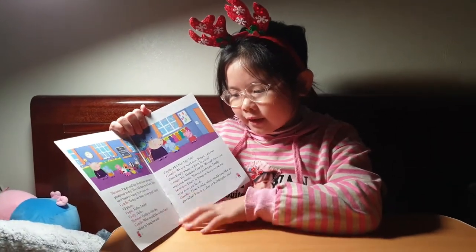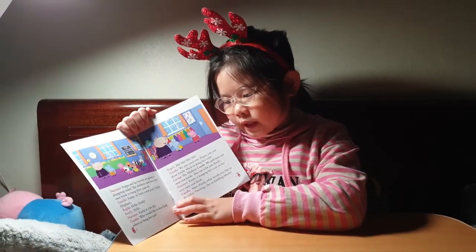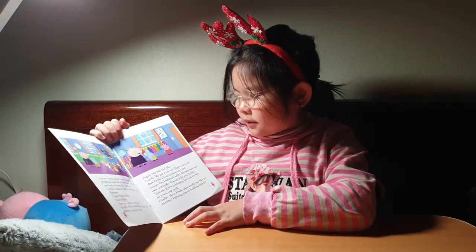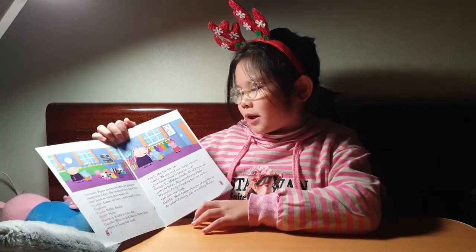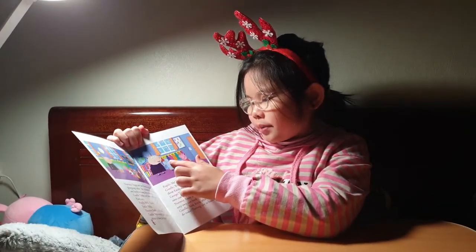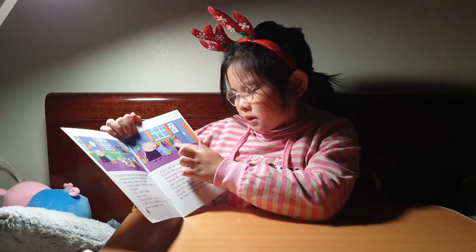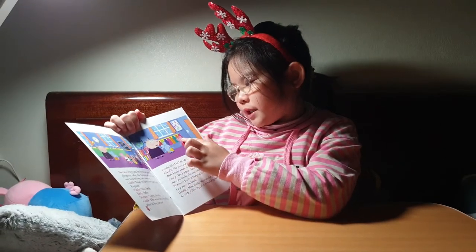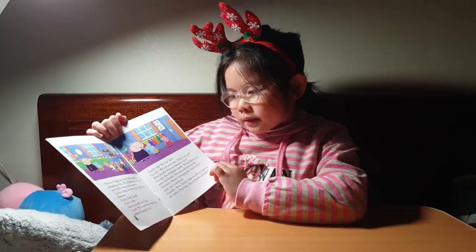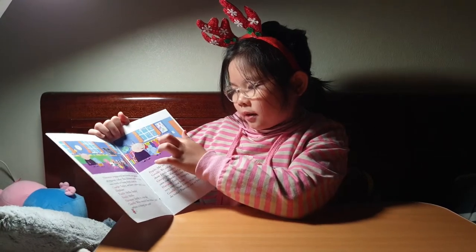Peppa and her friends are going to playgroup today. The children each have their own hook to hang their coats on. Oh, what a colorful coat! It has red, light green, purple, pink, yellow, darker green, orange, and dark pink. And Emily has this color of her coat.